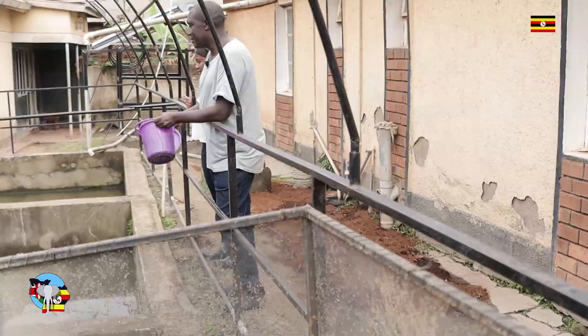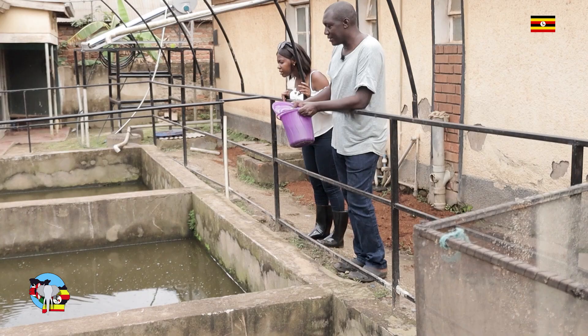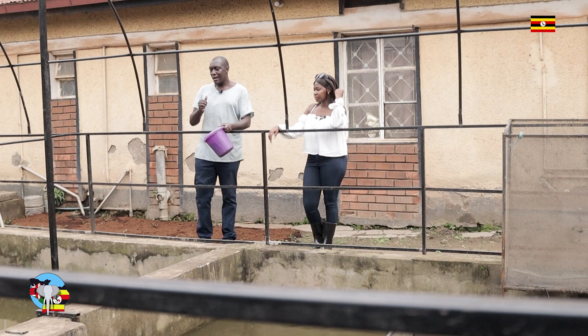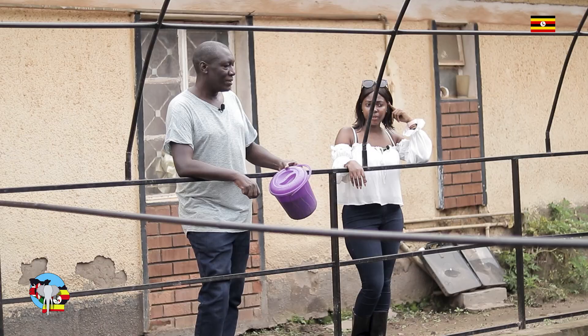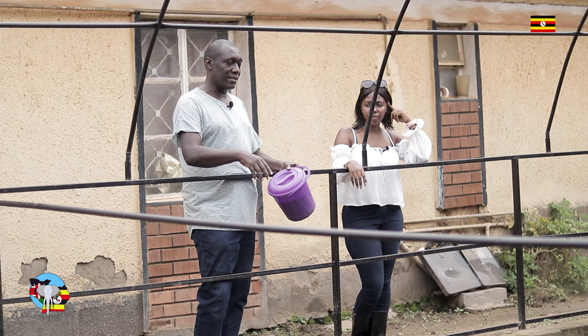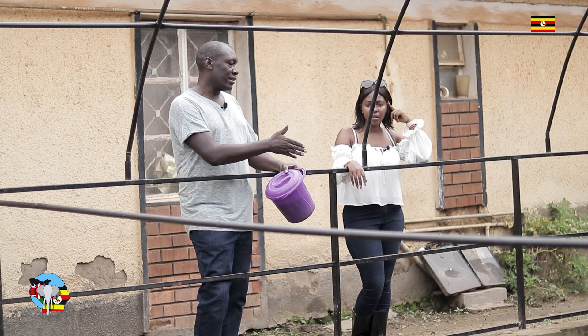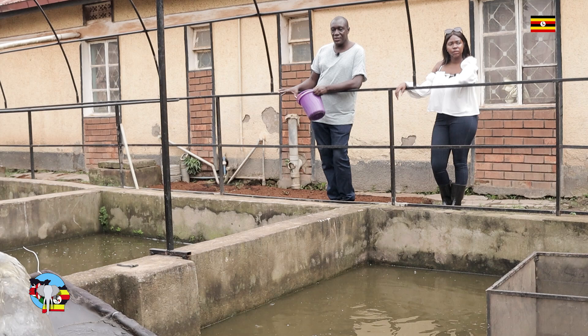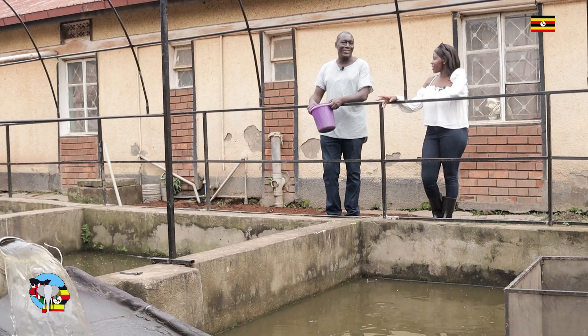In here we have mostly our parent fish — not so many. Parent fish meaning that's where we get the eggs from. At this point we're mainly into fingerling production, so it's about the young ones. These are the parent fish. When we have a lot of fish, they will still reside in here — we'll have as much as one ton in each of these ponds. But right now, it's mainly parent fish that are giving us the eggs we're harvesting.